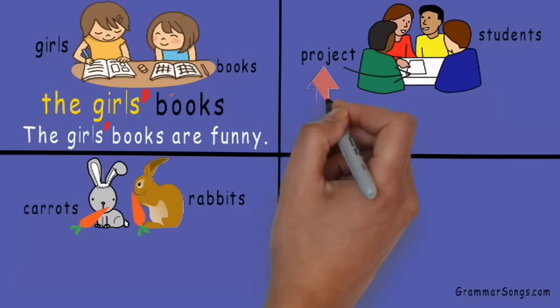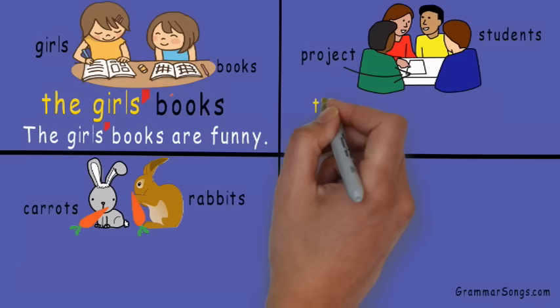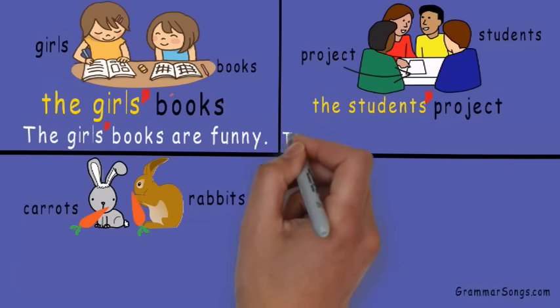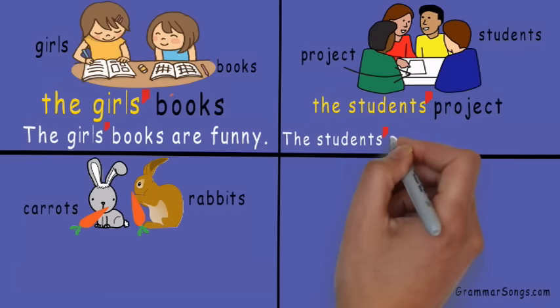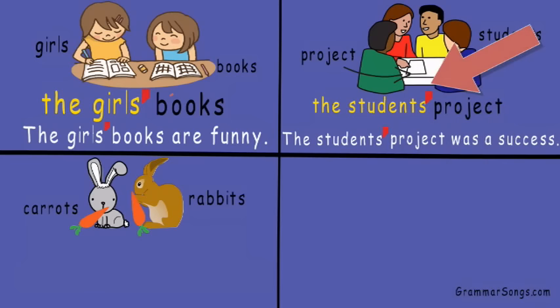Next we have project and students — but which noun is showing possession, the project or the students? Of course the students have ownership of the project — it's the students' project. The students' project was a success! And since there's more than one student, the apostrophe goes after the S.